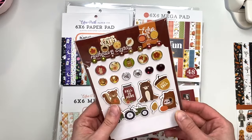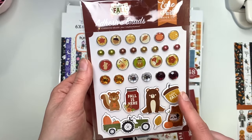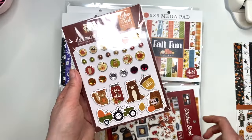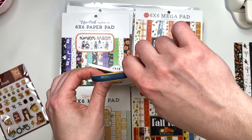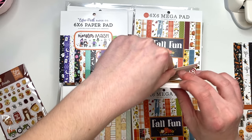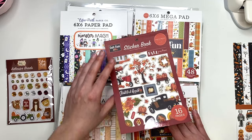I got these fall adhesive brads because I think I was running low and they were really cute - there's this cute little fox in an adhesive brad. I also got a fall sticker book. I have a different fall one, and when I looked at the back of this one I felt I needed to add it to my stash. This is the Fall Fun collection, and I already have the I Love Fall one. I also picked up the Fall Fun paper pad.